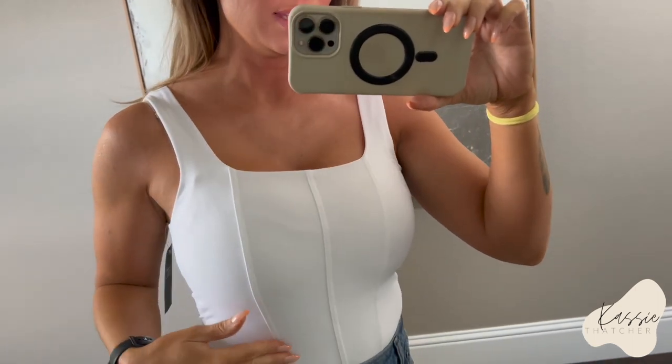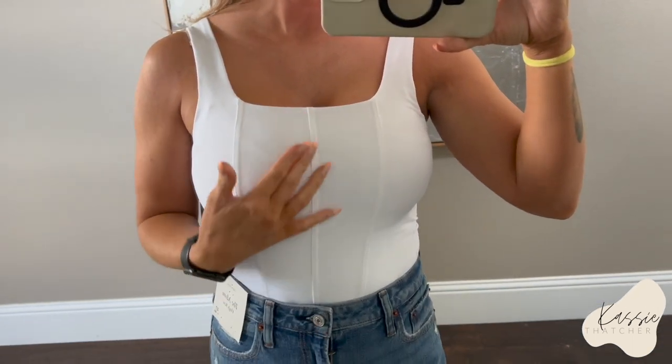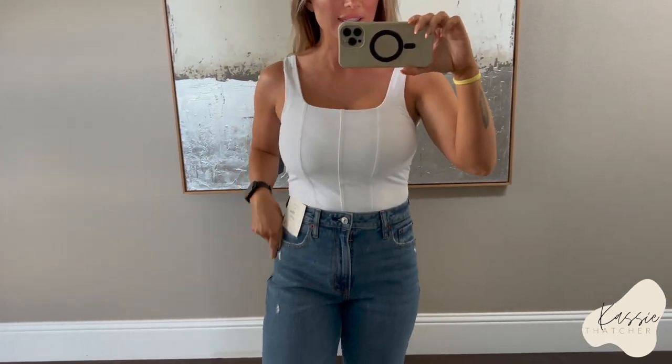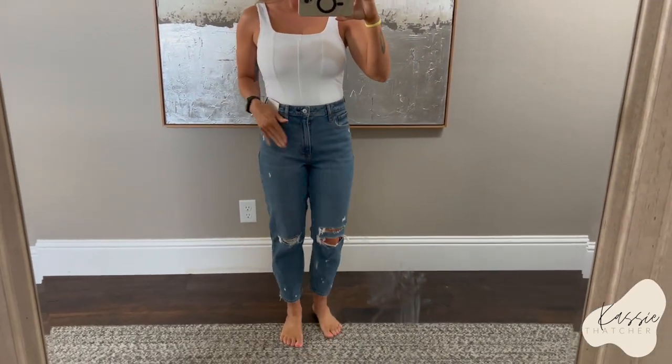Okay, so this bodysuit — oh my gosh, I love Abercrombie bodysuits. Look at this. Isn't this so cute? I love the little detail in the front. That's a size extra small, and this fits really, really nicely. Look at these jeans. Oh my god, I love these.